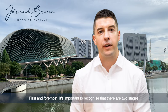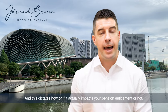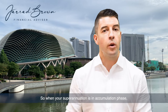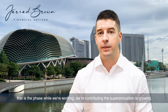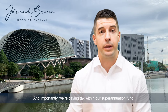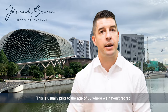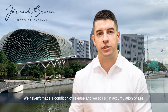First and foremost, it's important to recognise that there are two stages when it comes to your superannuation, and this dictates how or if it actually impacts your pension entitlement or not. So when your superannuation is in accumulation phase — that is the phase while we're working, we're contributing, the superannuation is growing and importantly, we're paying tax within our superannuation fund — this is usually prior to the age of 60, where we haven't retired, we haven't met a condition of release and we still sit in accumulation phase.